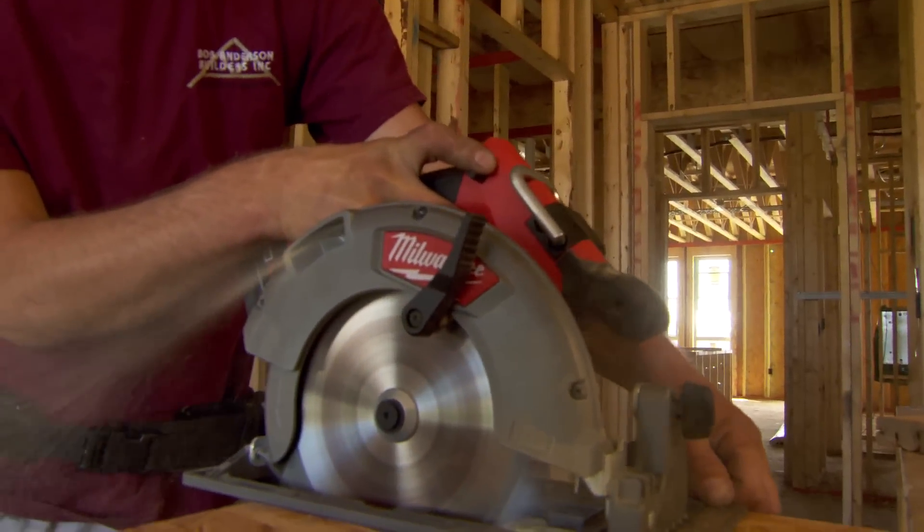The saw is basically a corded saw without the cord. As a wood carpenter, it's a necessity on the job site.